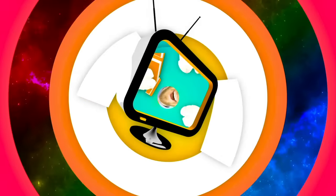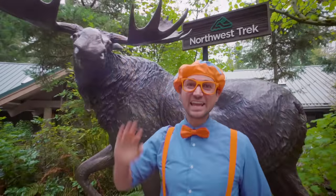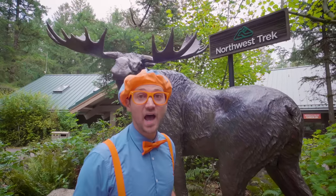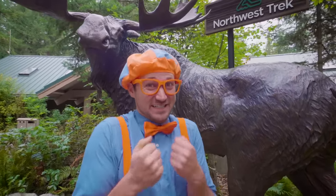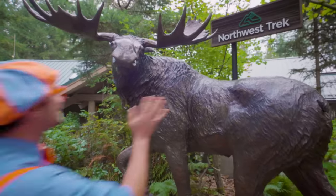So much to learn about, it'll make you want to shout, Blippi! Hello, Moose! It's me, Blippi! Check this out — this is a giant moose. And today, you and I at Northwest Trek in Eatonville, Washington are going to see some awesome animals! Maybe we'll see a moose! I am so excited! Let's go! Bye, Moose!